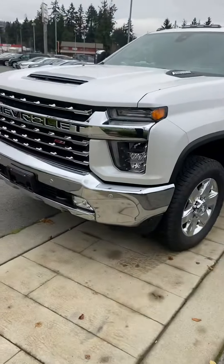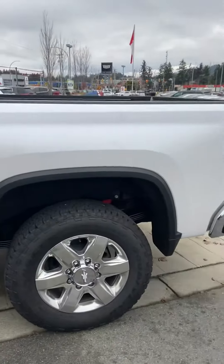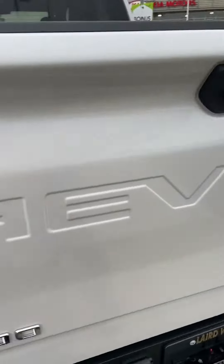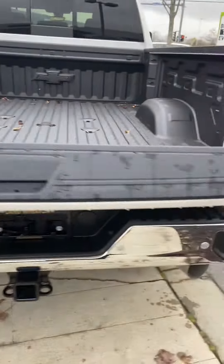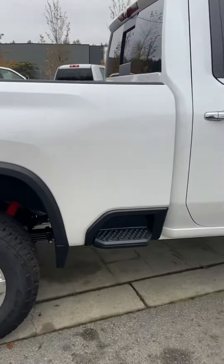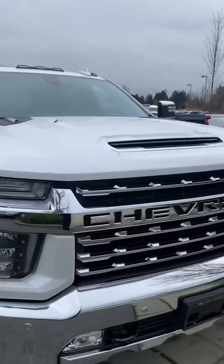Peter Scott here again. Here is the 2020 LTZ Chevy Silverado 3500 in white. This sucker is as loaded as the High Country, same with the power liftgate in the back. It also has the fifth wheel prep package, power sliding rear window, and all the things set up for the fifth wheel in the box like the power points. Rancho twin tube shocks, Z71 package, power mirrors, Duramax 6.6 liter diesel.